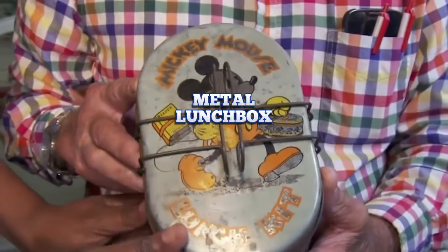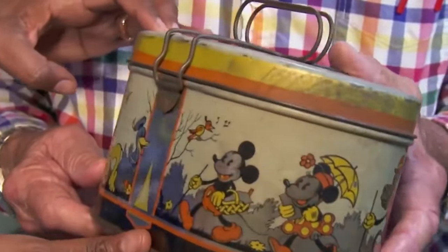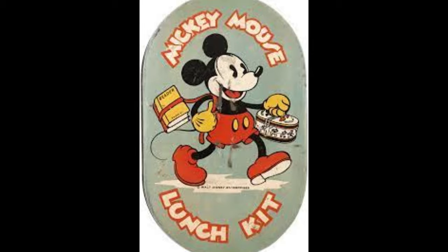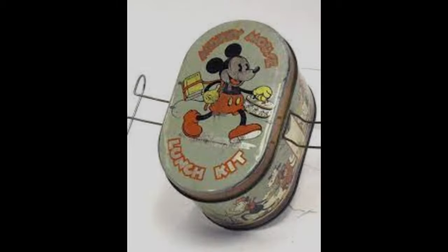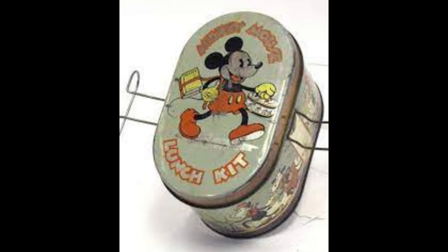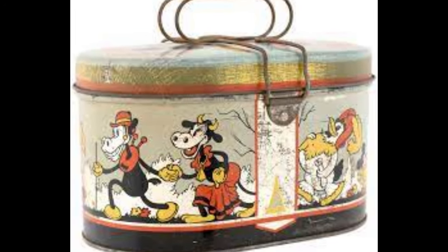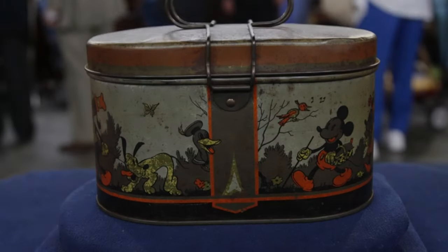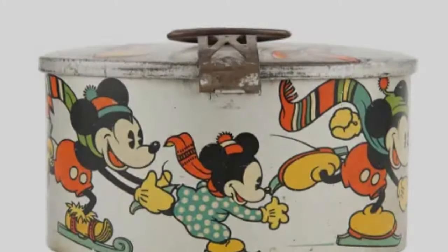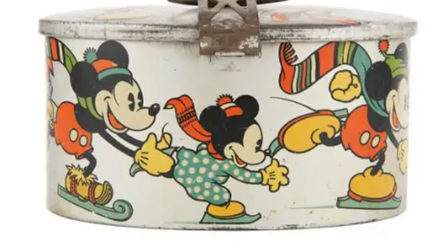Metal Lunchbox. The history of the modern-day lunchbox began in 1935 when a company licensed the likeness of the then-new cartoon character Mickey Mouse, which it used on its oval-shaped lunch kit. This metal container was sealed at the top with a wire latch on each side, doubling as the handle when closed. It had a tray inside but no bottle or thermos — those would come much later. Mickey Mouse lunch kits initially sold for $0.15 or $0.20, but today they can fetch anywhere from a few hundred to a few thousand dollars depending on condition.